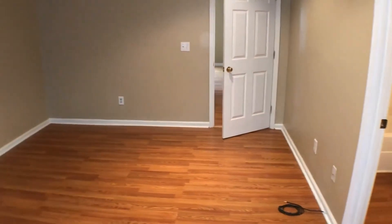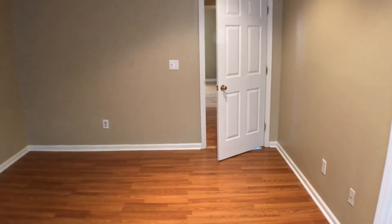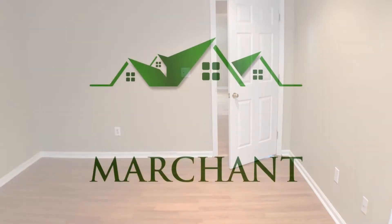I hope you like the home. If you're interested, please check out our website at marchantpm.com. Thank you very much.